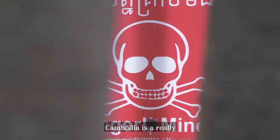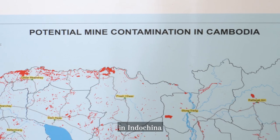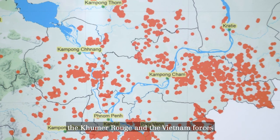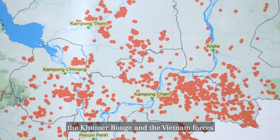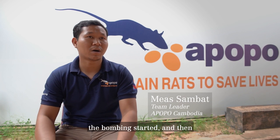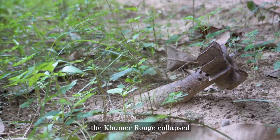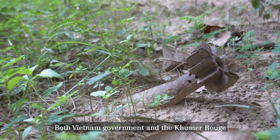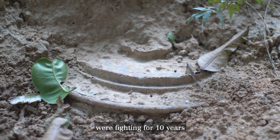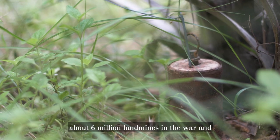Cambodia has a really complicated history in Indochina. There was a long fight between the Khmer Rouge and Vietnamese forces — like the Vietnam War — and the bombing started. Since 1979, the Khmer Rouge collapsed. Both the Vietnamese government and Khmer Rouge were fighting for about 10 years. So landmines were laid everywhere — about 6 million landmines since the war ended.